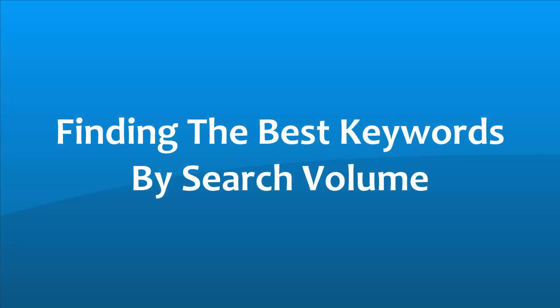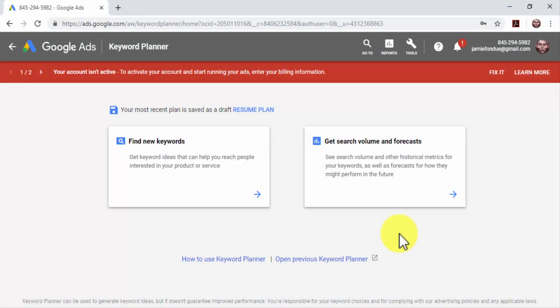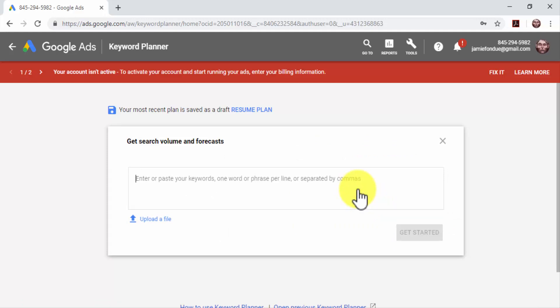Finding the best keywords by search volume — we're going to teach you how to use both methods in two stages: first by getting search volume data to determine the popularity of keywords, and then by using the best keywords you find to get alternative search terms and new keyword ideas. Let's first do the search volume research by clicking on the 'Get Search Volume and Forecasts' option. When you do search volume research, start by typing or pasting your base niche keywords in the search box. If you enter more than one keyword, separate each by a line or with a comma.